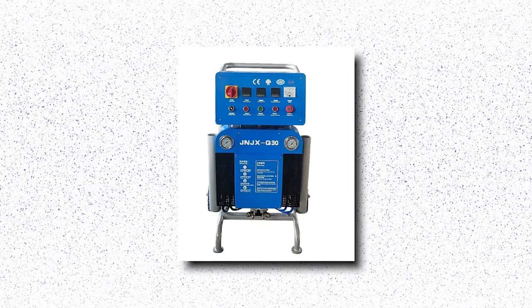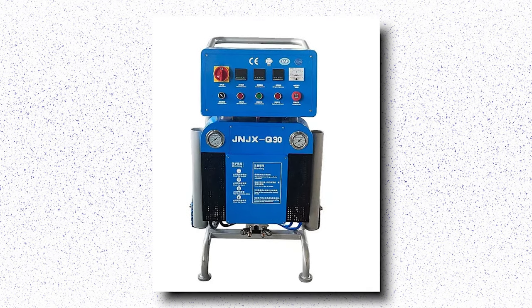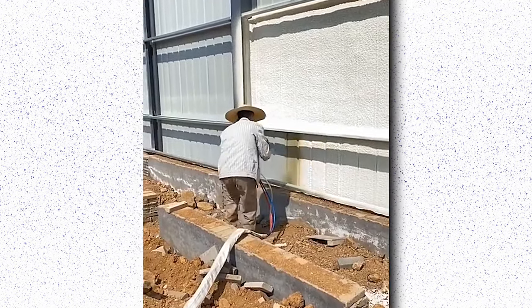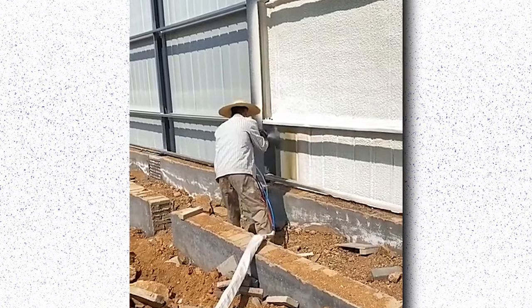Whether it's sealing cracks, insulating surfaces, or coating substrates, this machine offers unmatched reliability and precision. With its durable construction and low maintenance requirements, the hydraulic polyurethane spray machine is an investment in long-term performance and profitability for any business.